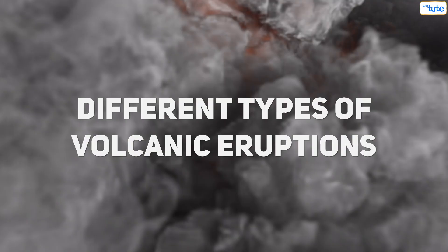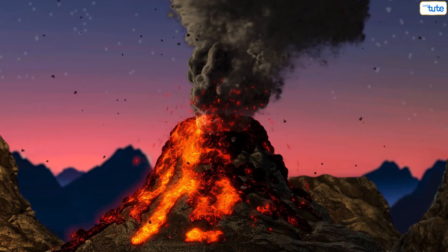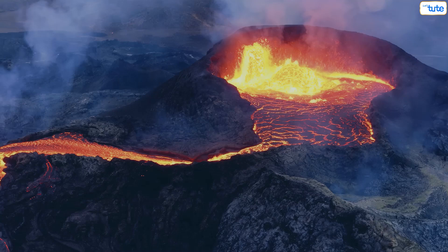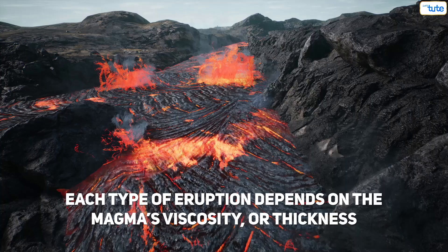There are different types of volcanic eruptions. In explosive eruptions, magma is blown into the air as ash and volcanic rocks, creating a dramatic display. In effusive eruptions, lava flows gently out of the volcano, forming expansive lava fields. Each type of eruption depends on the magma's viscosity, or thickness.